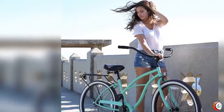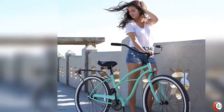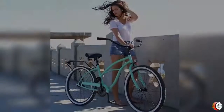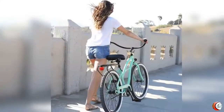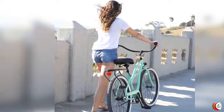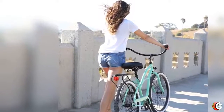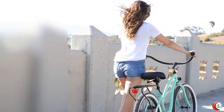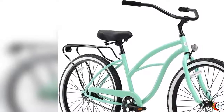1. Single speed model, ideal for cruising around the neighborhood and easy-going rides on flat terrain. 2. Coaster brakes make it a breeze to ride. 3. Deluxe cushion saddle and foam grips give you serious comfort. 4. Includes rear rack for optional baskets and panniers, sold separately.